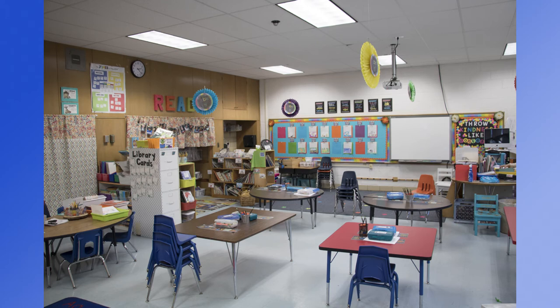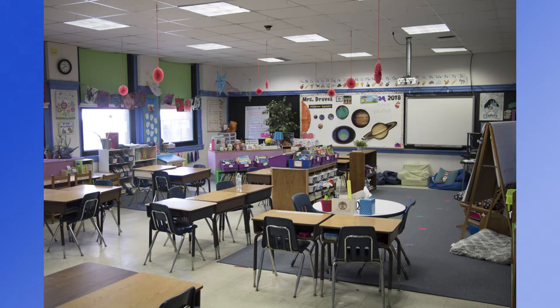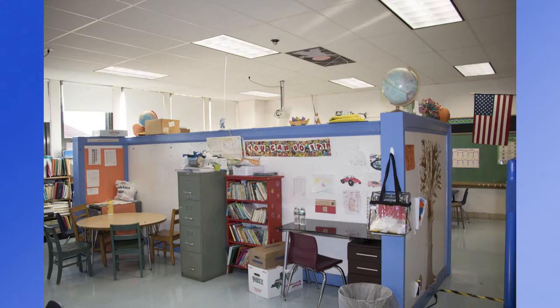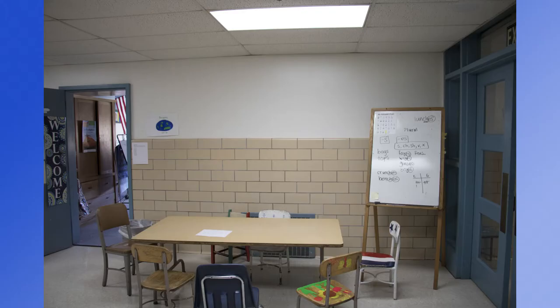In general, our classrooms are undersized for today's educational standard. Teachers often break up learning into independent, small, and large groups, and the rooms are not big enough nor flexible enough to readily accommodate that strategy. All of our elementary schools were constructed before considerations for the needs of special education were mainstreamed and included in the design. In all buildings, we do not have enough designated small learning spaces, resource rooms, and therapy spaces. We have been required to divide classrooms to accommodate multiple programs and, in many instances, the only space available is in the hallways.